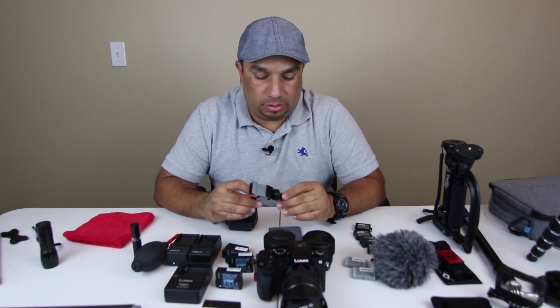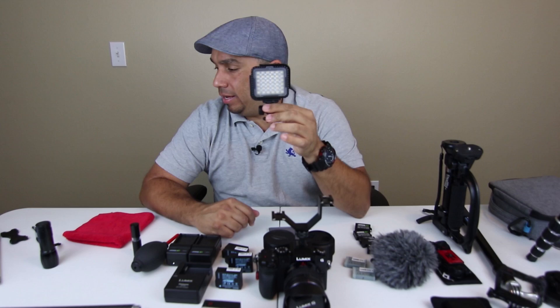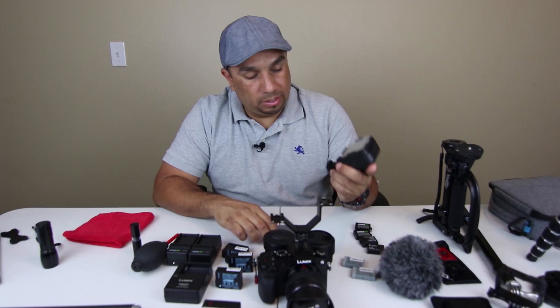I've got my cameras, backup batteries, and chargers. I always bring a little flashlight — you never know. A few other accessories I have for my Panasonic G7: this V-mount that you put onto the camera, and then I got this Nanguang CN Luxe 360 light — nice and compact. I can mount this onto the camera along with my mic if I ever need to. This little light is pretty good actually.